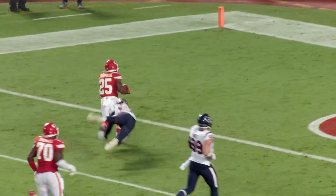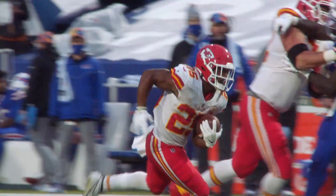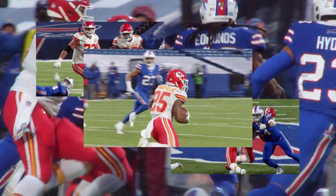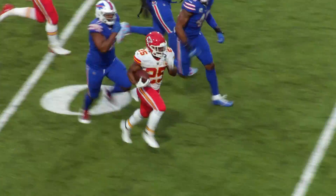The LSU product's top performances came in Week 1 when he rushed for 138 yards against Houston in his NFL debut, and in Week 6, as Clyde racked up a season-high 161 yards on the ground against Buffalo. Edwards-Helaire looks like Marcus Allen on this drive.